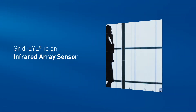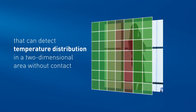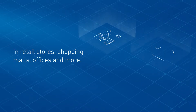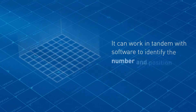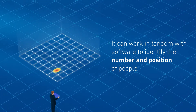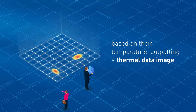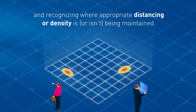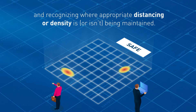Grid-Eye is an Infrared Array Sensor that can detect temperature distribution in a two-dimensional area without contact, in retail stores, shopping malls, offices and more. It can work in tandem with software to identify the number and position of people based on their temperature, outputting a thermal data image, and recognizing where appropriate distancing or density is or isn't being maintained.